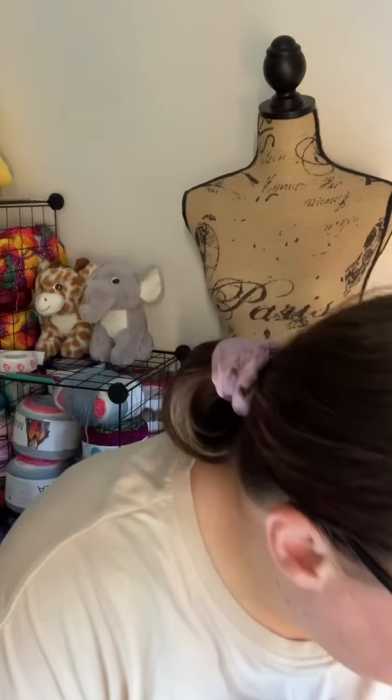I was thinking about possibly doing a fingering weight cardigan or jumper, and I thought — hell no, that takes far too long, just no. But I could not leave this color there, I really could not leave this color there.